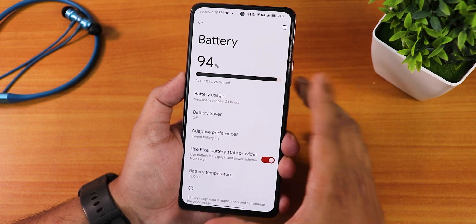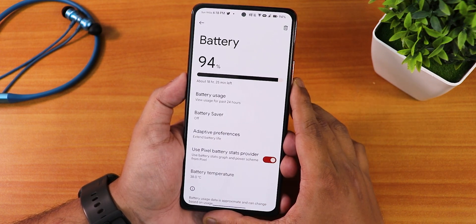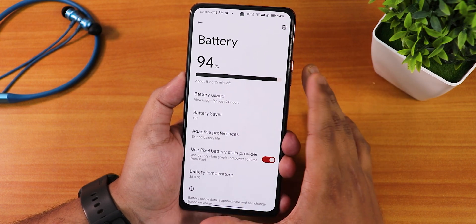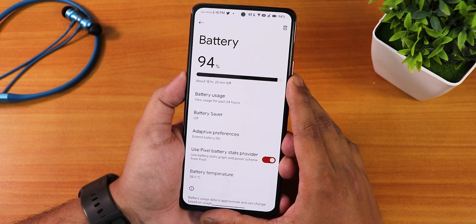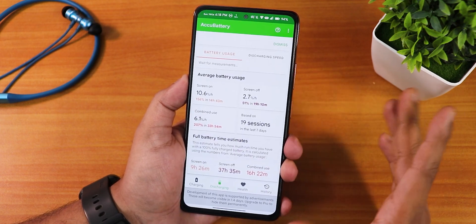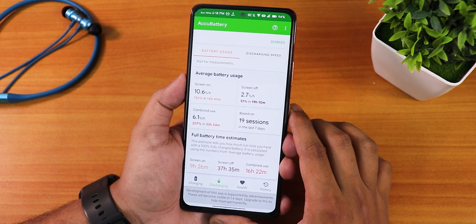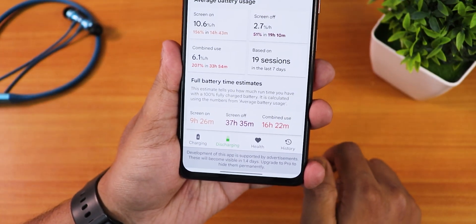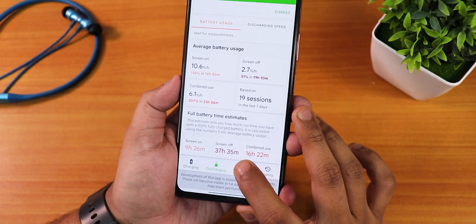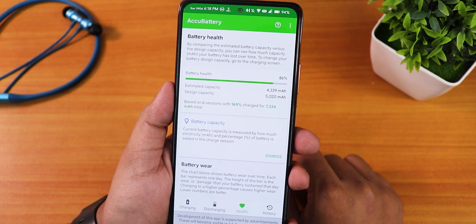In battery settings, you can see battery usage, battery saver, adaptive preferences, and battery temperature — currently at 38 degrees. I'm disappointed that charging cycles aren't visible on any latest ROM including this one. Using the Echo Battery Stats app, I tested the battery thoroughly and got about nine and a half hours of screen-on time, which is really awesome for a device with a 5000mAh battery and a 120Hz AMOLED display. My battery health shows at 86 percent, and the battery life on this ROM was really great.